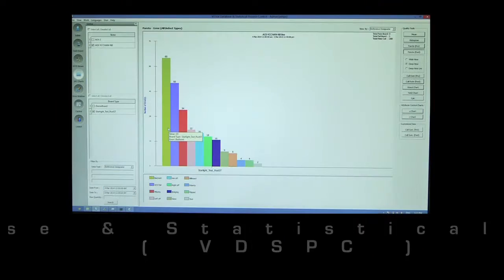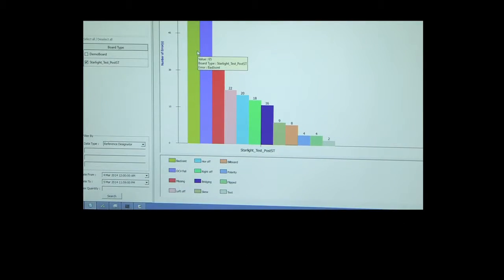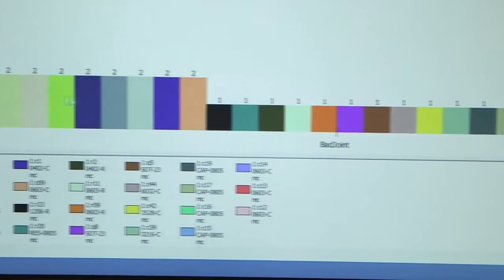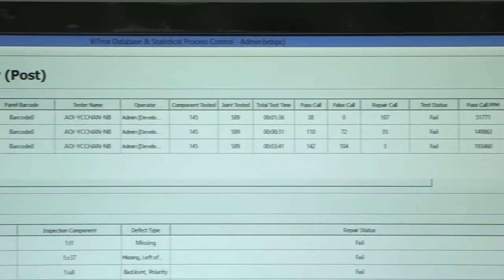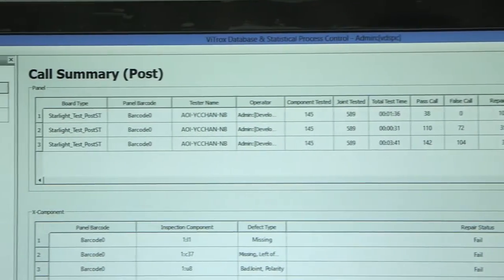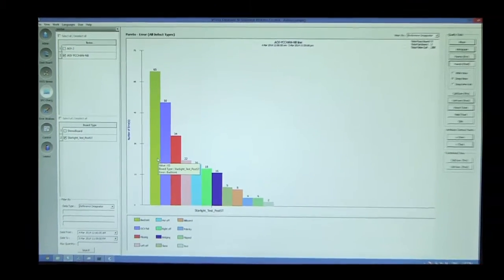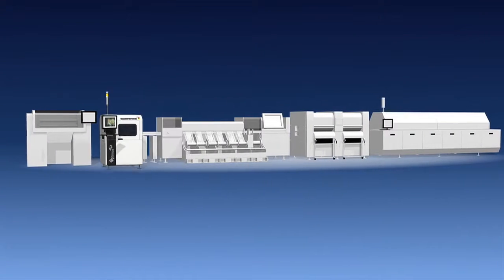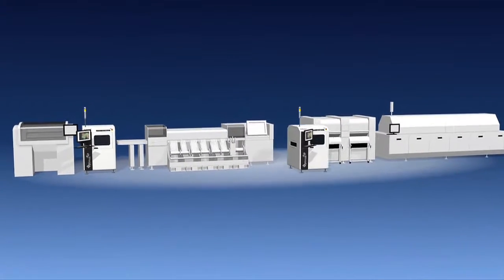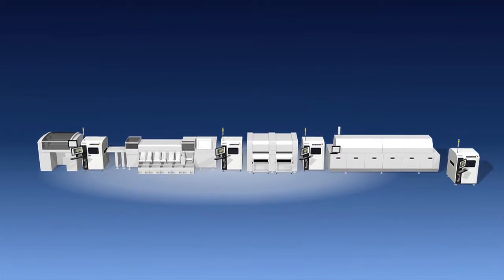The VITROX Database and Statistical Process Control, VDSPC, is used to acquire data from multiple VITROX optical inspection systems, processing collected data into meaningful statistical process control information and charts. The V810 is the latest advancement in a long line of innovative machine vision products from the VITROX team.